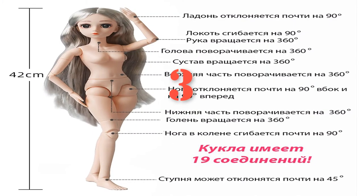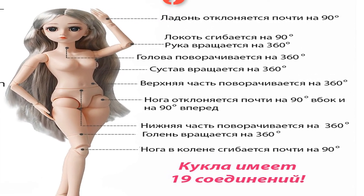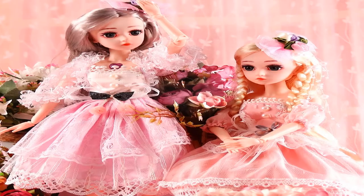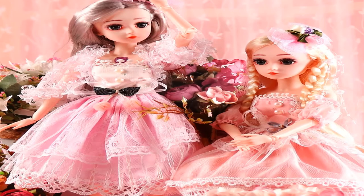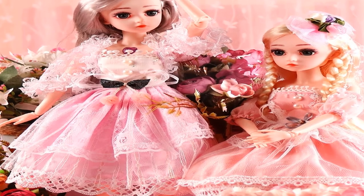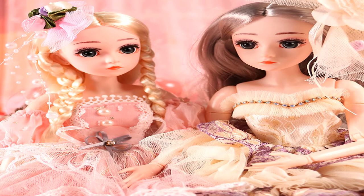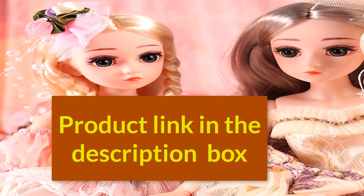Number three: brand name Youcanin, model number DNBJD doll. Features cartoon educational DIY toy, theme movie and TV, type interactive fashion doll, age range three years old, dimensions 45 centimeters (18 inches), material plastic, gender girls, no battery. Shipping weight approximately 0.6 kilograms. For more information, product link in the description box.